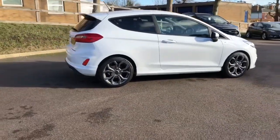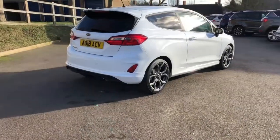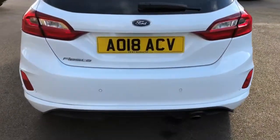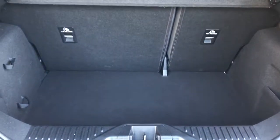It's got the rear parking sensors as an option — the City Pack — which gives you the power folding mirrors and rear sensors, which I'll display to you in a moment. This vehicle has been owned by Hammond Ford since new; it's actually one of our courtesy cars, so the only previous keeper has been ourselves — no private keepers as of yet.